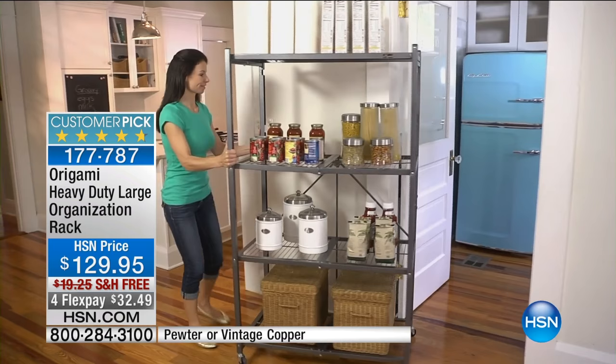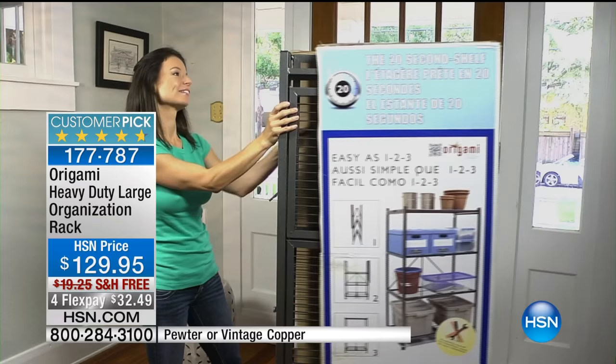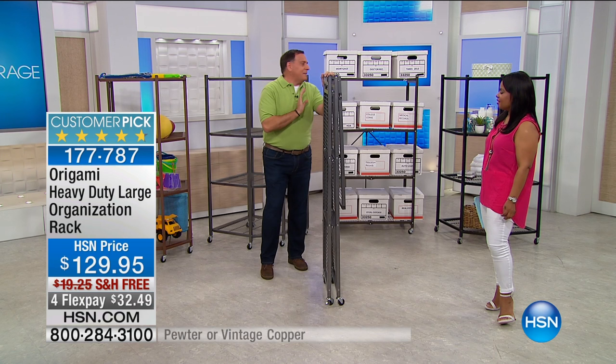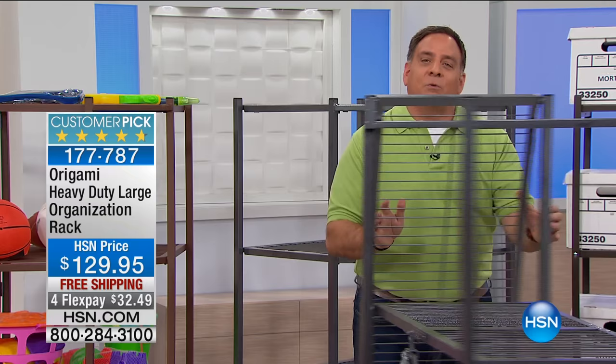The number one reason people love Origami racks is no assembly required. Origami is obviously the ancient Japanese art of paper folding — that's what this was originally named after. When this comes to your home, it comes in a cardboard box, flat-packed. Typically when people get a flat-packed box, they panic because there are a lot of parts. But with Origami, you've got none of that. You take it out of the cardboard — that's the hardest thing you're going to do — then you grab the sides, pull it like this, and it just falls open.